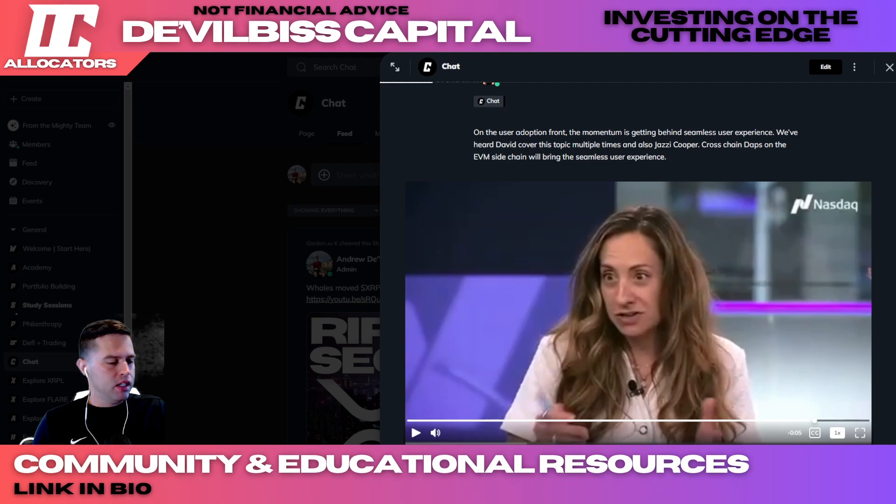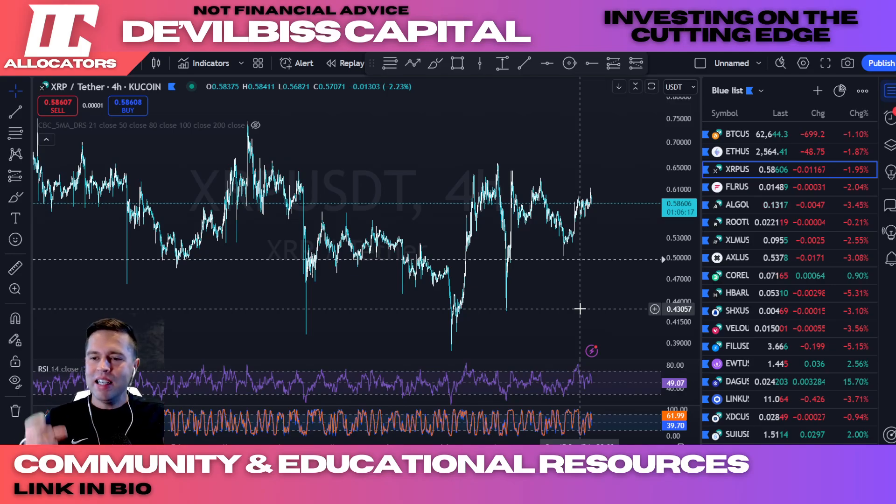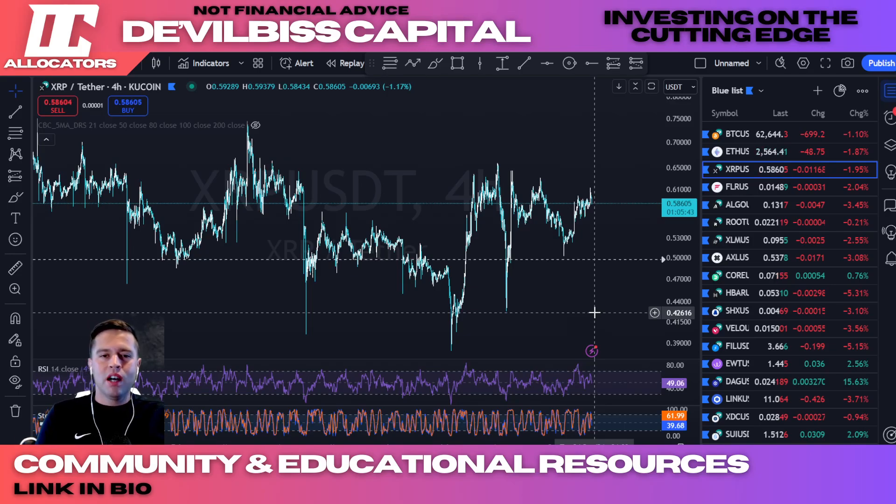Ripple X Devs are doing this for the web3 ecosystem using bridges like Axelar, and bringing on custom side chains with the EVM sidechain for enterprise. Not only large institutions, but now large enterprises and small-to-medium enterprises are building on the ledger — game finance, real-world asset tokenization. The XRP Ledger is becoming a powerhouse cornerstone, and the only reason the price is still trading sideways is because 98% of the market does not do their own research.